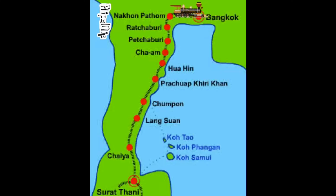In this video I'll be outlining the simplest and most cost-efficient route we found from Bangkok in central Thailand to Koh Samui, an island off the south coast.